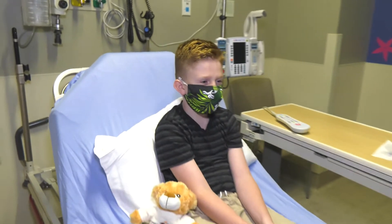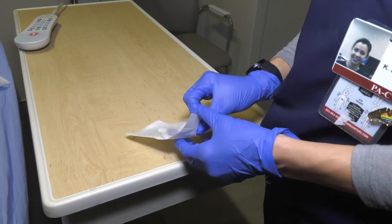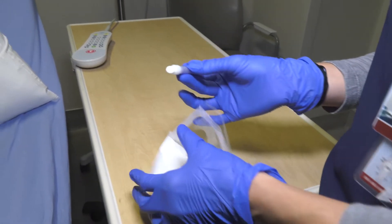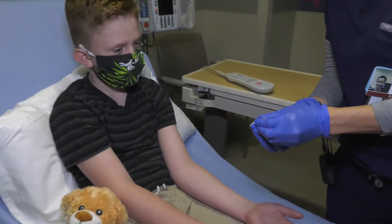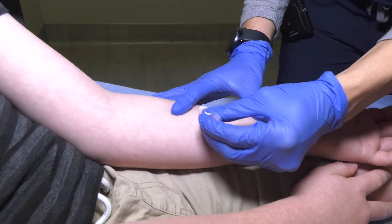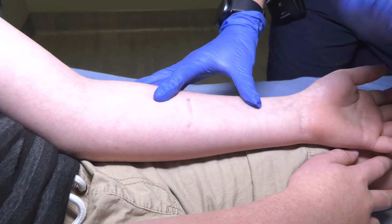Here at Southern Hills ER we offer skin glue for our pediatric patients. If your child comes in with a cut, we can use the skin adhesive instead of having to poke them with stitches. Here's what our skin glue looks like. I'm going to show you what it looks like on one of our pediatric patients. It just goes right over the skin and it's pain-free.